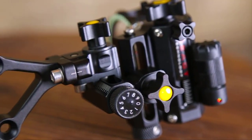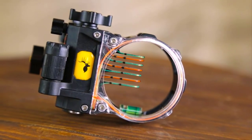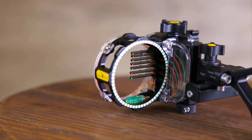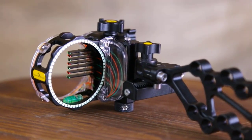The React Pro 7 is constructed of solid 6061 aluminum and has stainless steel hardware. It also features tool-less micro-click windage and elevation adjustments, second and third axis leveling, fully protected ultra-bright fiber optics, a rheostat light, glow ring, and built-in level.